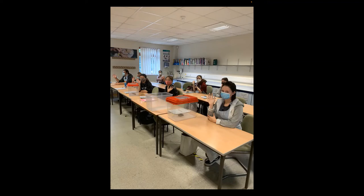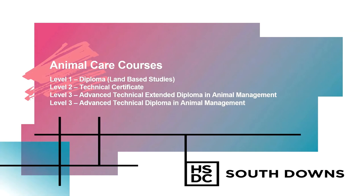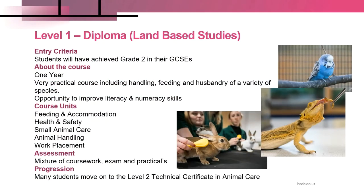I'd like to now run through the four courses we offer in the animal care area. The first course is a Level 1 in Land Based Studies, which is a City and Guilds diploma. This is a one-year course designed for students that have achieved primarily grade twos in their GCSEs. It's definitely the most practical of the courses we offer, with great emphasis on handling, feeding and husbandry of a wide range of different species.